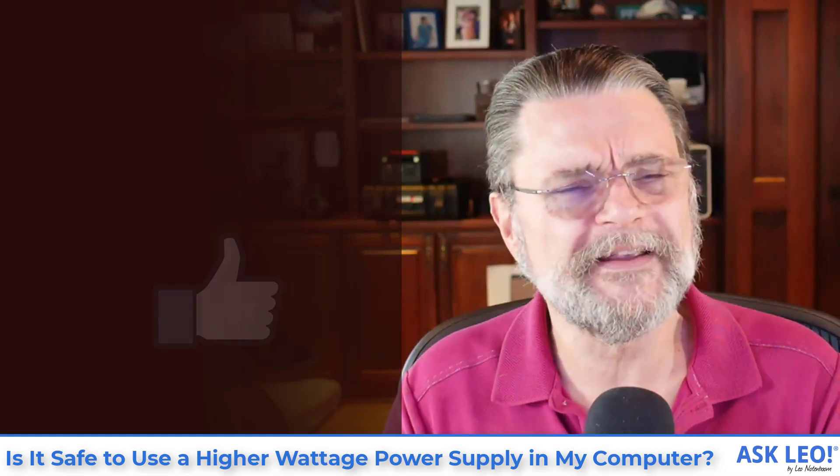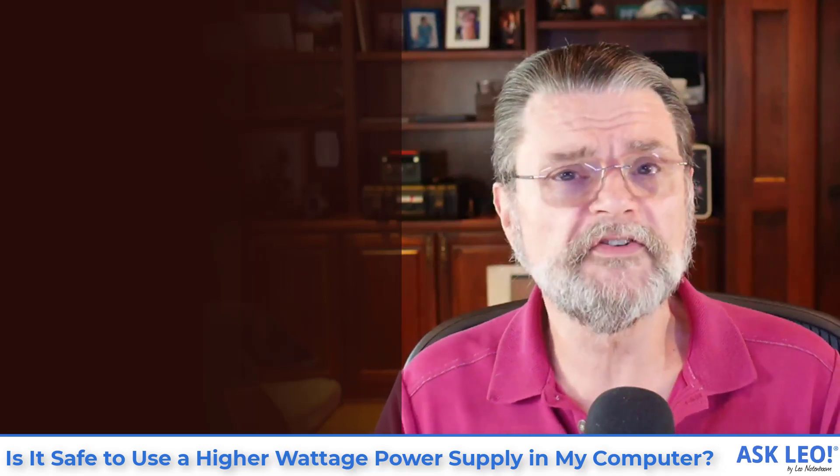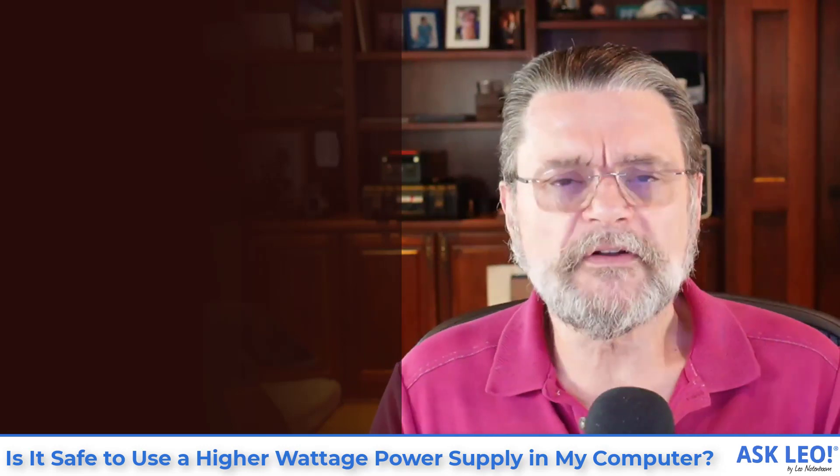Hope that's helpful. I hope that makes things a little bit less confusing. For updates, related links, and comments, if you have more questions, visit askleo.com/2873. I'm Leo Notenboom. This is askleo.com. Thanks for watching.